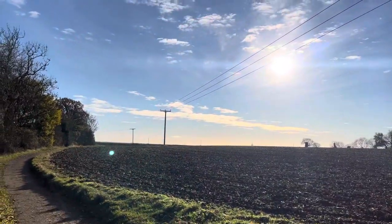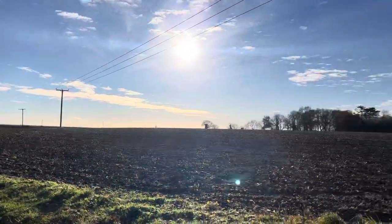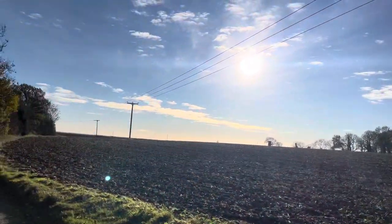We're up Leake Hills, just come up the Goldfield, looking towards East Leake. The sun's right in our eyes — you can't really see because we've come over the top.